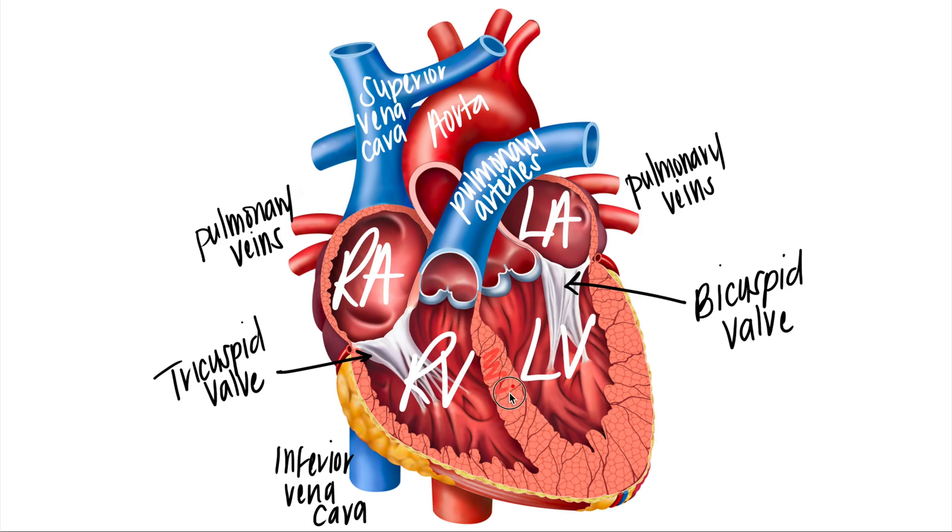One more thing to note: the myocardium of the left ventricle is much thicker than the myocardium of the right ventricle. Why? Because the left ventricle is responsible for pushing blood to the rest of the body, so it needs thicker muscle tissue to discharge all that blood. The right ventricle doesn't need as much myocardium since it only pushes blood to the lungs.